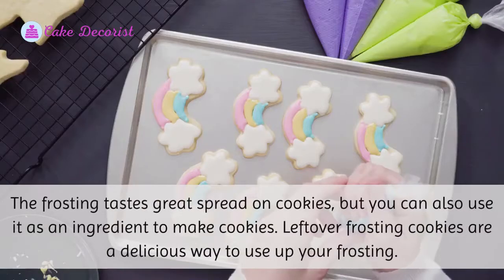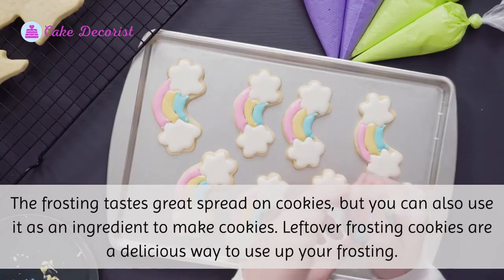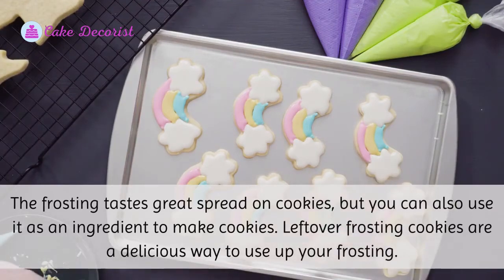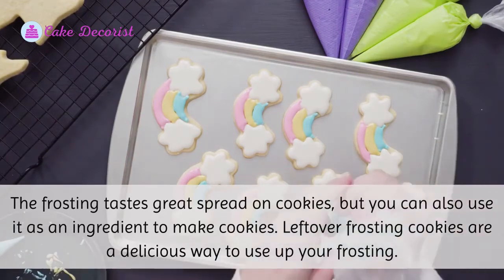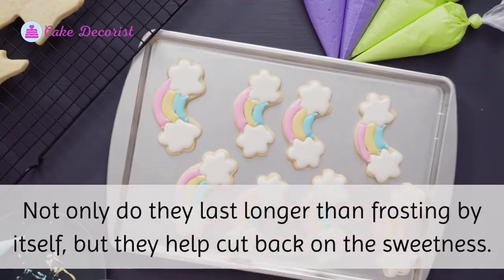One: Cookies. The frosting tastes great spread on cookies, but you can also use it as an ingredient to make cookies. Leftover frosting cookies are a delicious way to use up your frosting. Not only do they last longer than frosting by itself, but they help cut back on the sweetness.